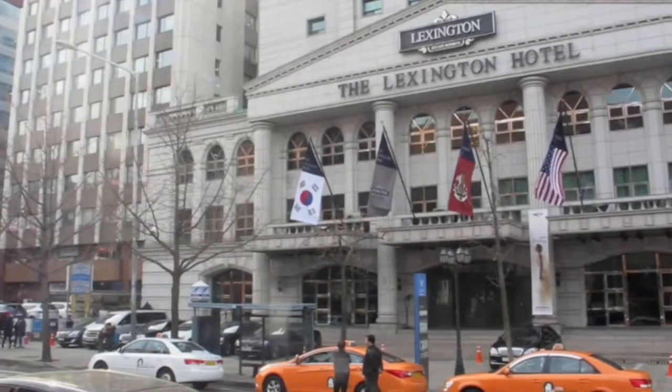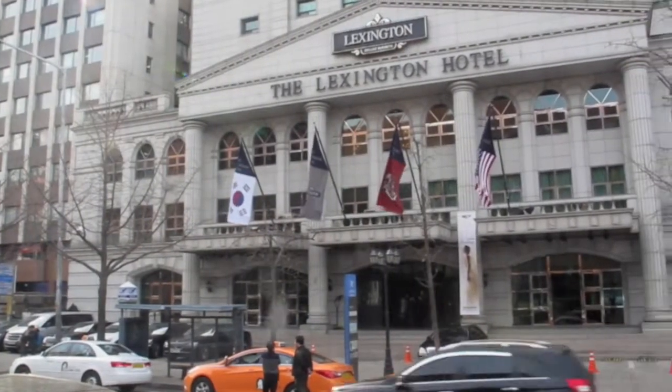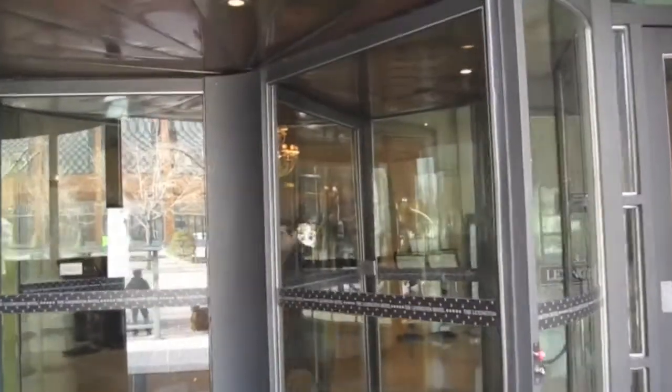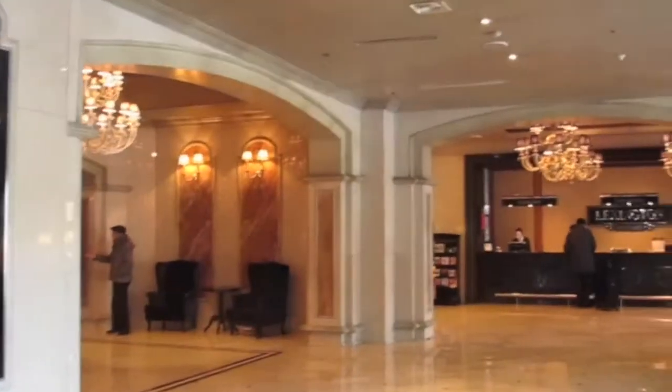Welcome to the Lexington Hotel. The Lexington Hotel is located on the south bank of the Han River in the megacity of Seoul, and near the famous cherry blossom Yoido.